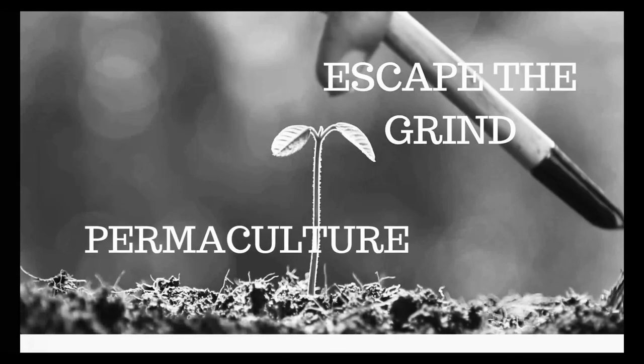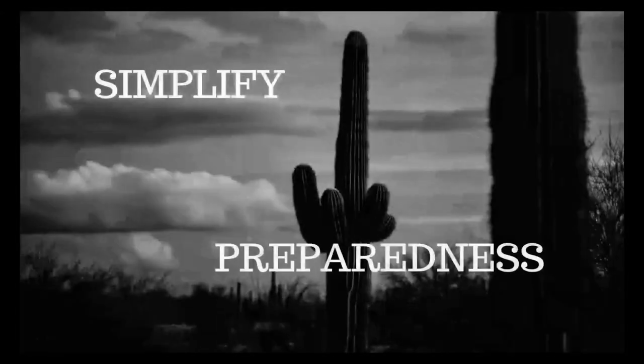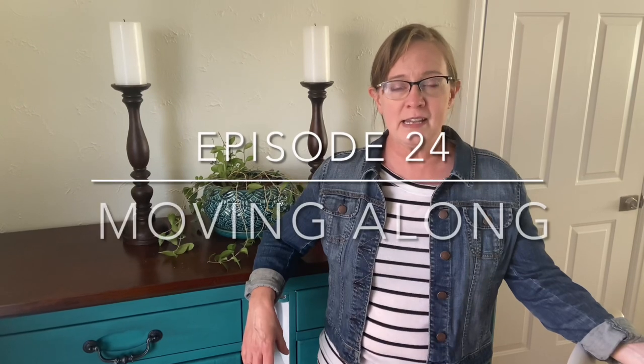In today's video we're going to talk about our big move. If you're new to this channel, we are Two Rebels Off Grid. We're taking you through our journey of going from the suburbs to rural Arizona to go off grid, so stay tuned. We have a very interesting video for you today.